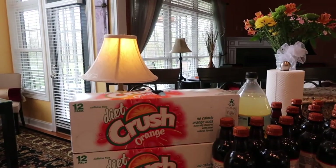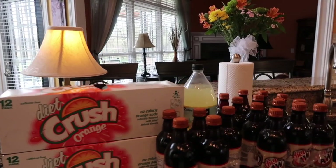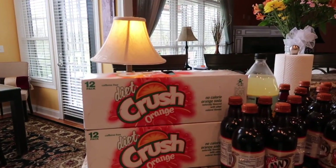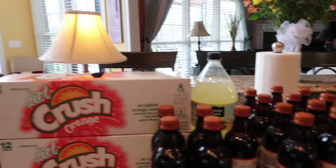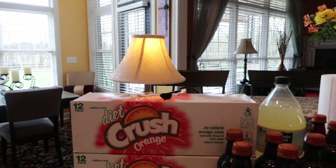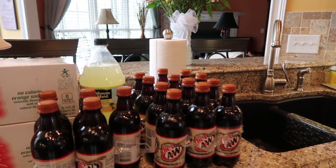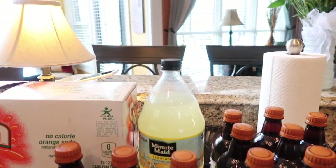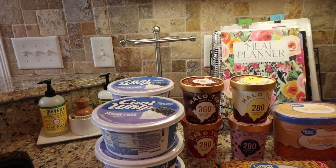We have two 12-packs of the Diet Crush Orange — those are mine, that's my preferred soda. And then we have the Diet A&W root beer. I'm assuming that since his aren't in cans, they must have been out and substituted them for bottles. And you can see somebody has already gotten one. And then we have a Minute Maid lemonade, two-liter.